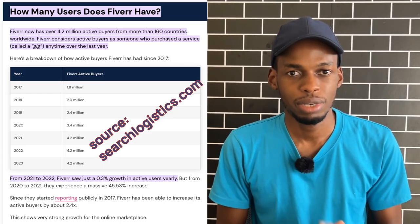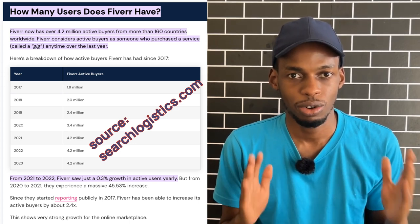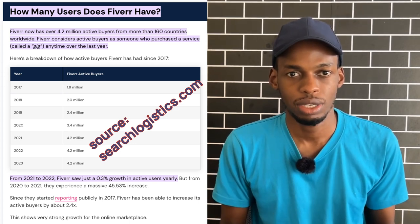Freelancers create gigs, as they call them on the platform, and explain their solutions. People or companies in need of services can search on the platform to find the right person or freelancer for their particular task. Currently Fiverr has 4.2 million active buyers and it doesn't cost a thing for you or any other freelancer to post on the platform.